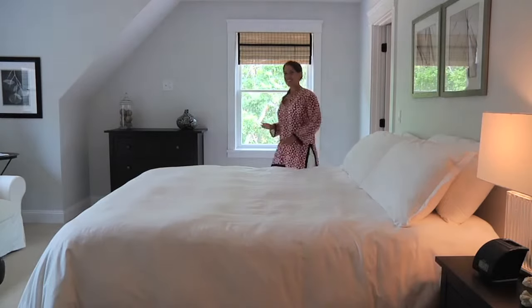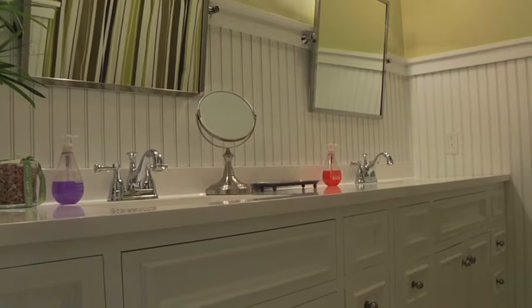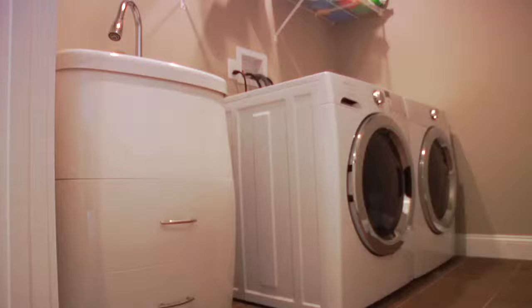And remember, everything you see in these bedrooms and the rest of the house is included in the purchase price. Also on the second floor you'll find a large shared bathroom with double vanity and tub shower, a TV or sitting area, and the laundry room.